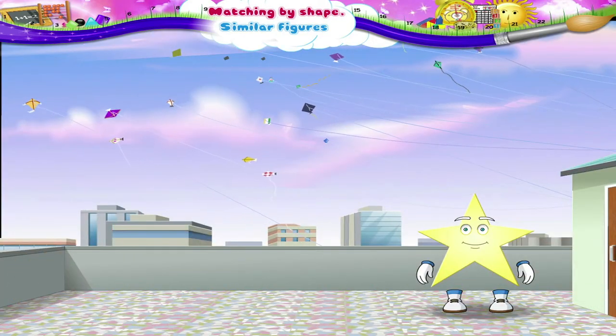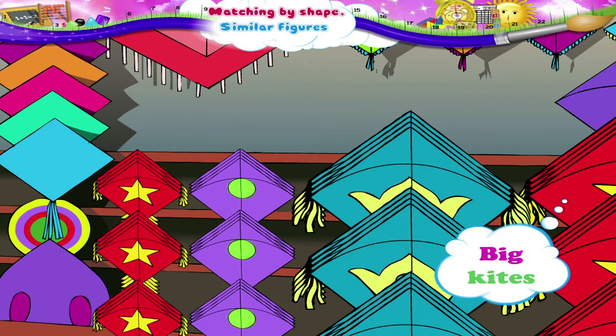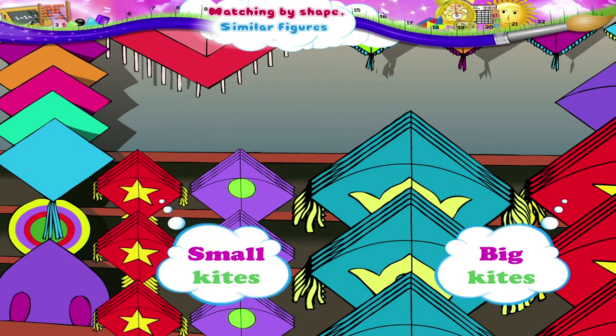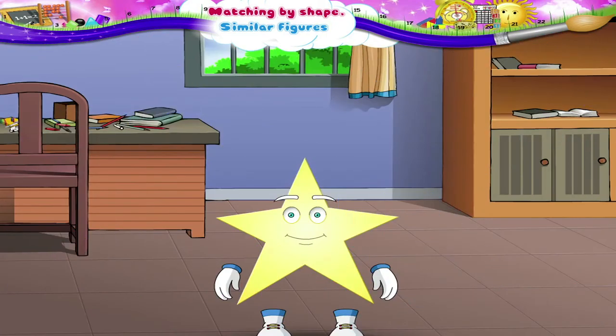Starry! You like flying kites, don't you? This store has big kites and small kites. See, all the kites have been arranged according to their shapes.